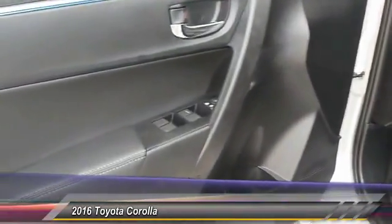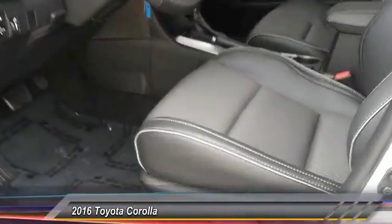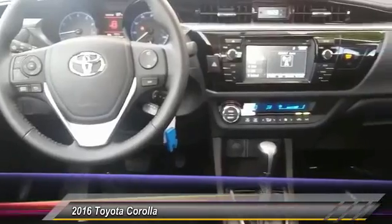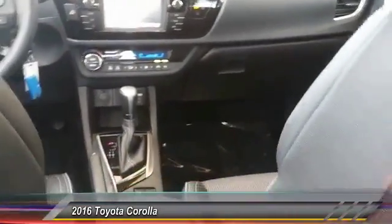Here are some of this vehicle's great options: backup camera, keyless entry, leather-wrapped steering wheel, Bluetooth, driver airbag, adjustable steering wheel, power steering, aluminum wheels, four-wheel ABS, cruise control.